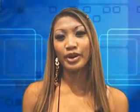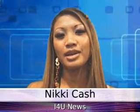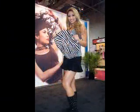Hello, Nikki Cash reporting from CES 2006. This report is on a cool piece of software called Vlogit from Sirius Magic. It lets anybody create video reports or video blogs in minutes without any technical knowledge.